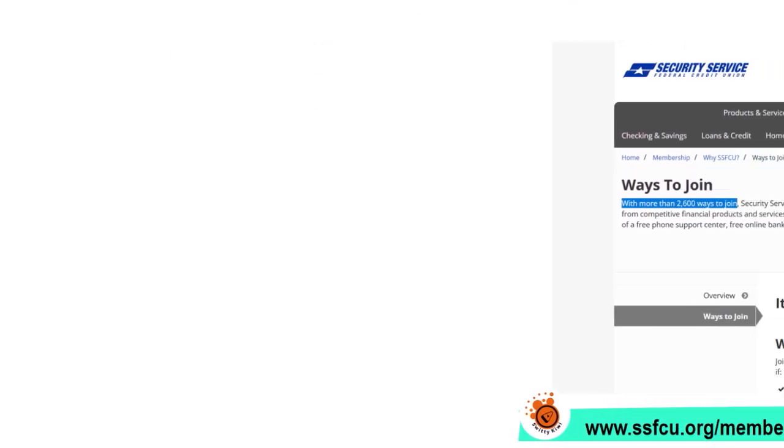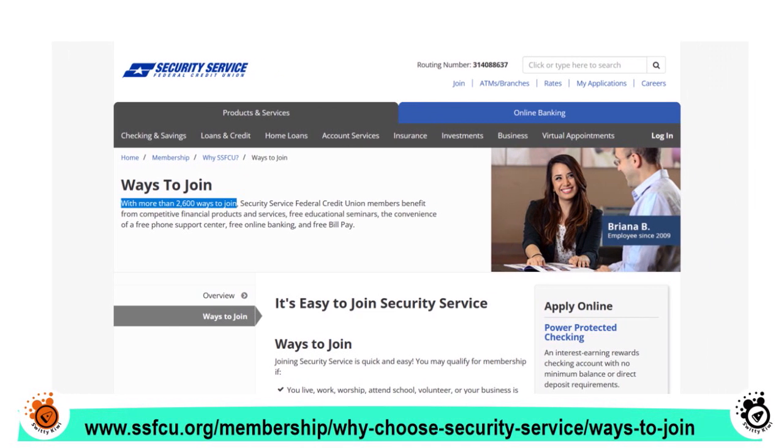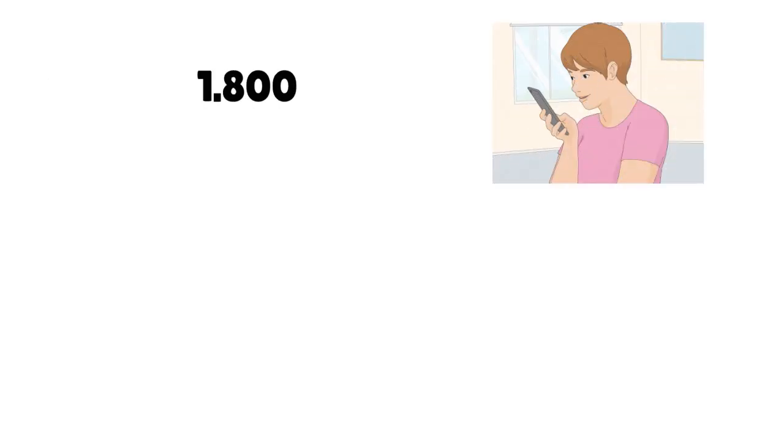Primary ways to join include living, working, worshiping, attending school, volunteering, or having your business located in Texas, Colorado, or Utah. You also qualify if you're a member of a select military branch or units of the DOD, or a family or household member of an existing member. But with 2,600 ways to join, just call them at 1-800-527-7328 — you don't have to live in those three states or have military affiliation.